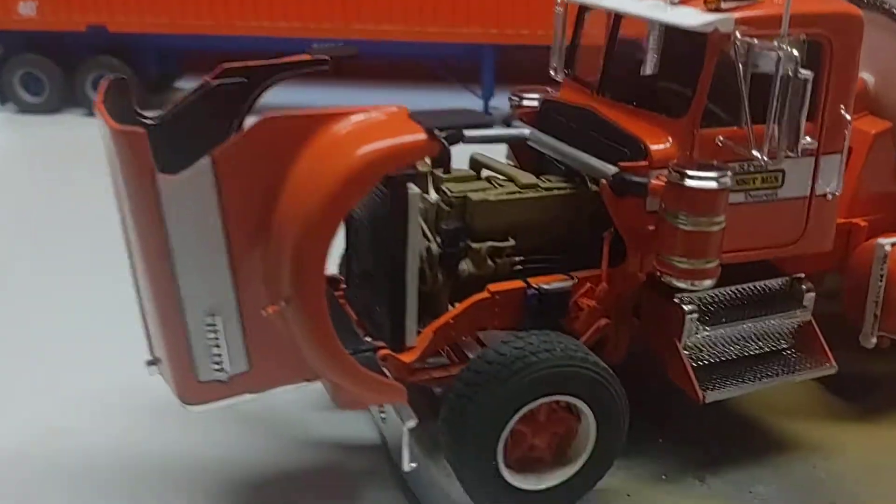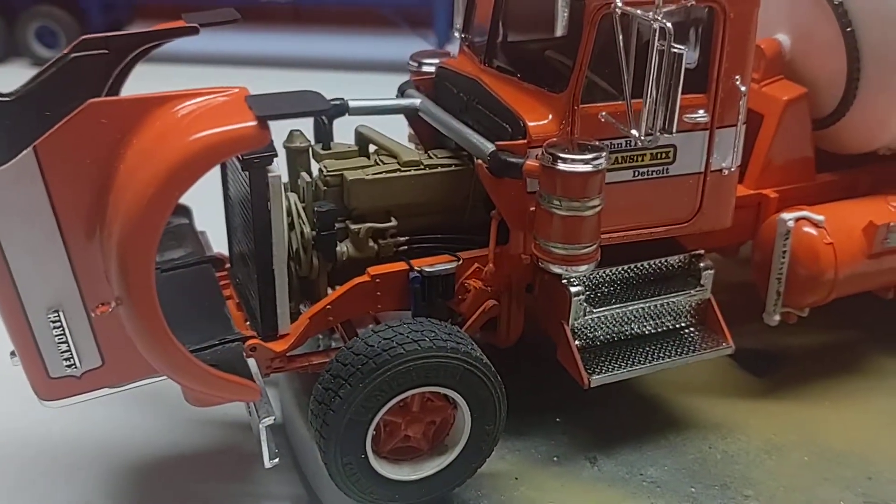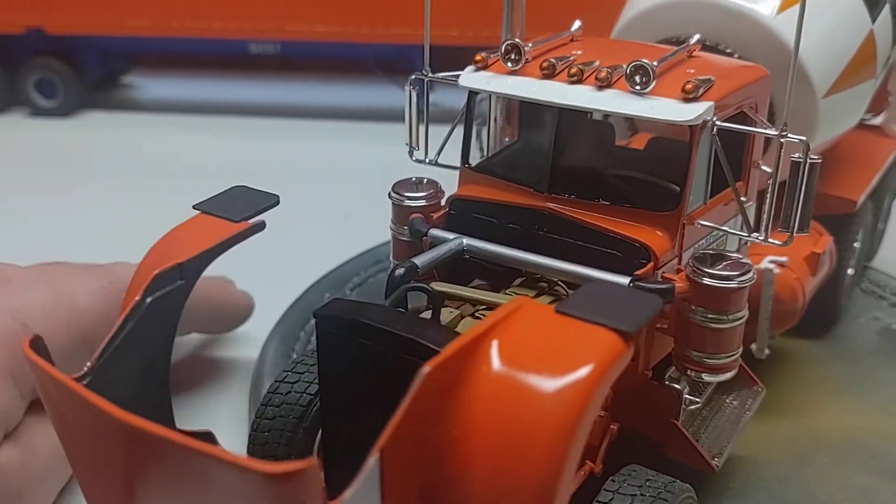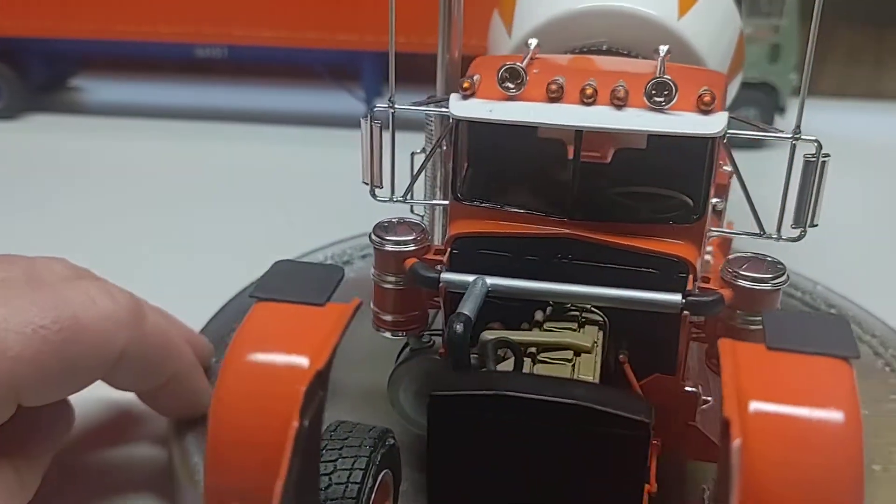There's a little bit of detailing on the motor — some fuel lines, stuff like that. Didn't get real crazy on it, just kind of ran out of time with all the setbacks.